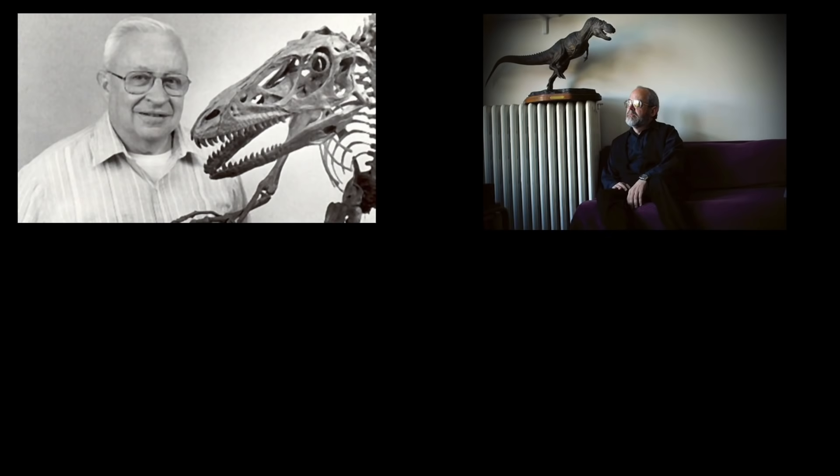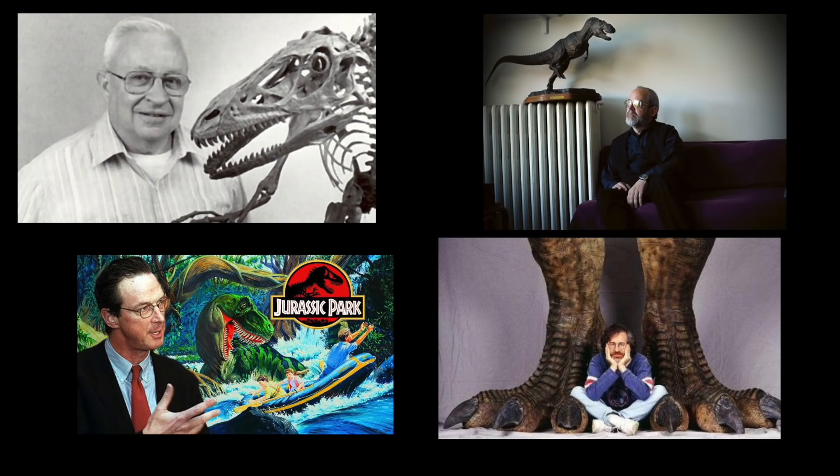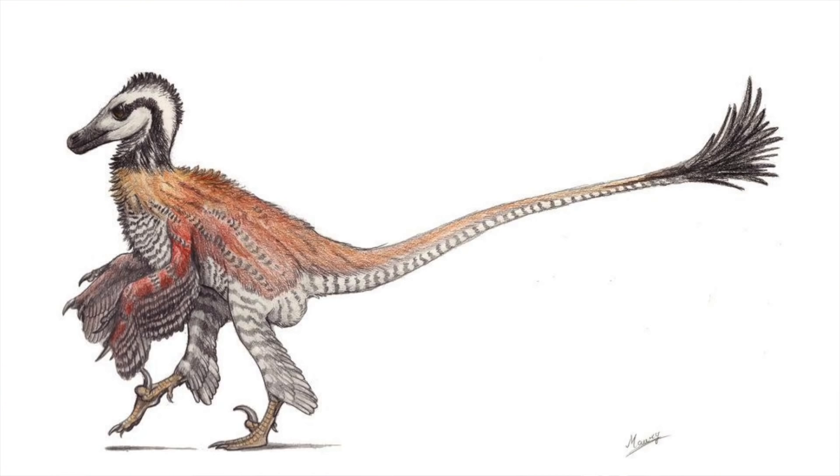So from John Ostrom to Gregory Paul to Michael Crichton to Steven Spielberg, the image of the prehistoric animal Velociraptor has been indelibly printed on the collective human psyche as this instead of this.